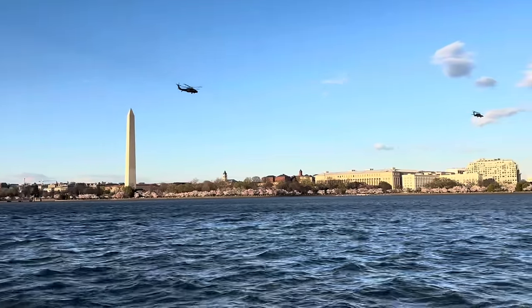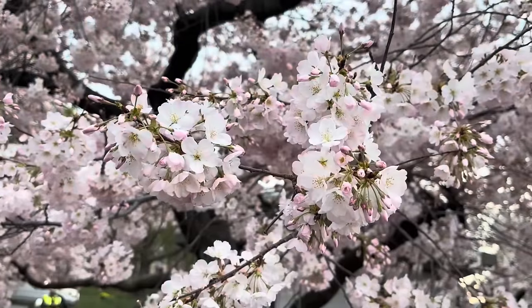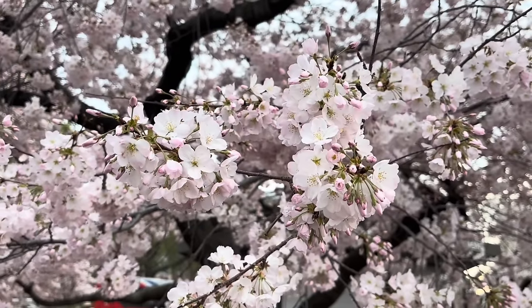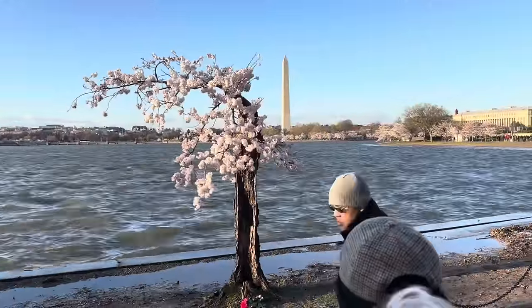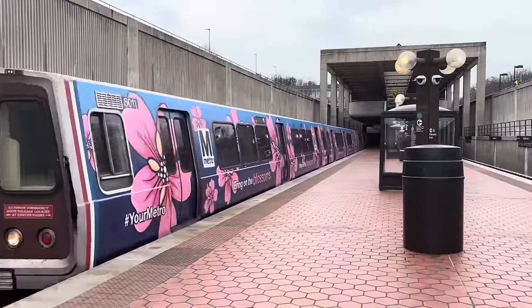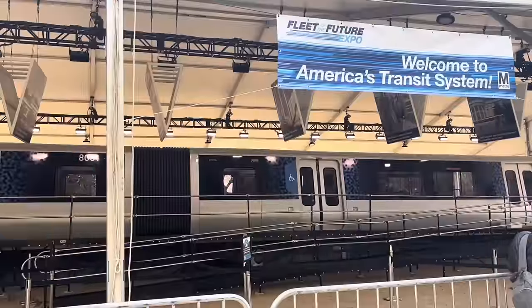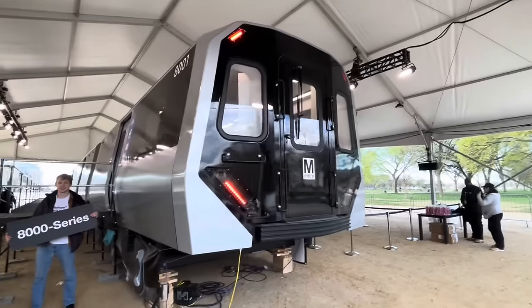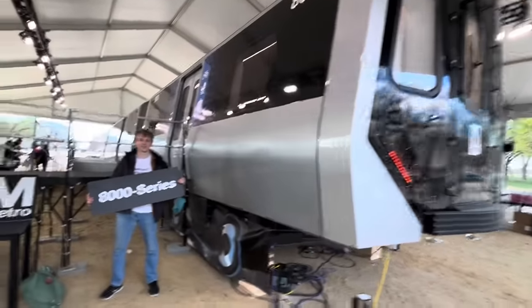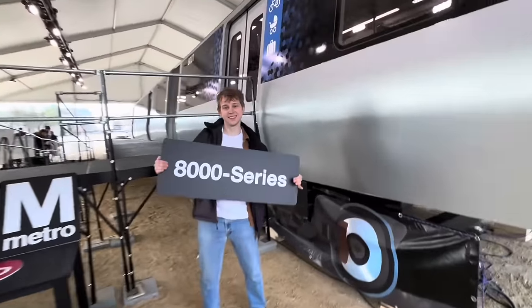It's the highlight of the year in Washington DC — the blooming of almost 4,000 cherry blossom trees around the city. This year, we made sure to see the blossoms and ride the specially wrapped trains and buses. Also this year, to top it all off, Metro was hosting their Fleet of the Future Expo, where you can tour a mock-up of their brand new 8000 series trains that are coming soon.